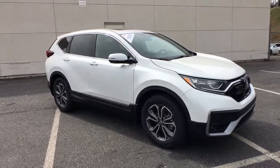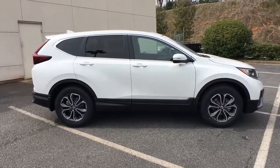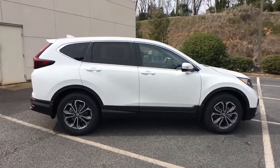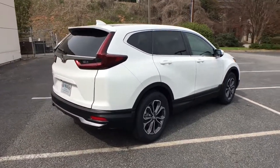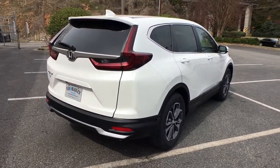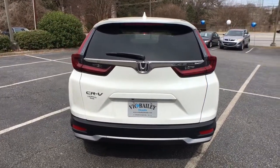Get acquainted with the 2021 Honda CR-V. Take a closer look at this stylish and up-for-anything CR-V. Its innovative design, premium feel, all-weather capability, and advanced safety and connectivity technology sets the standard for small SUVs and crossovers.